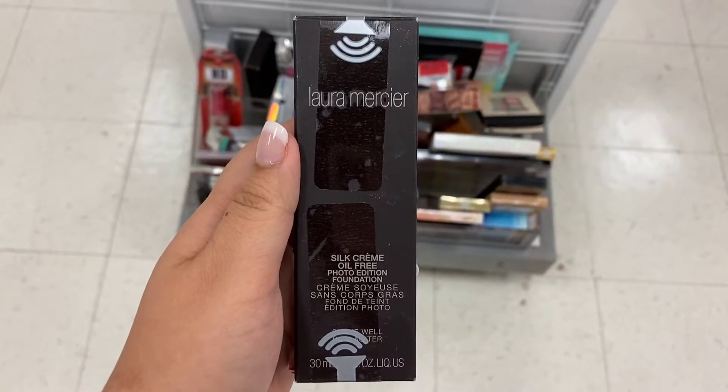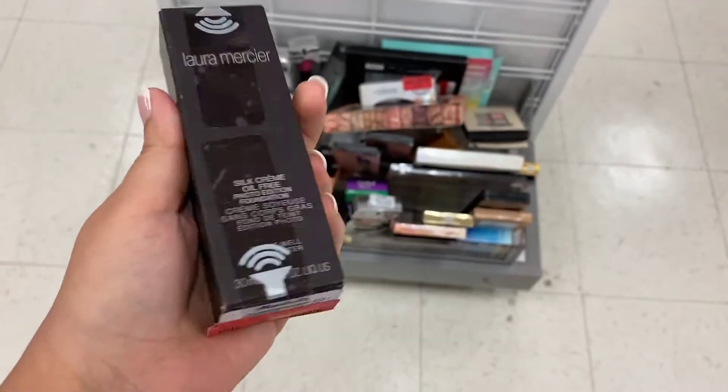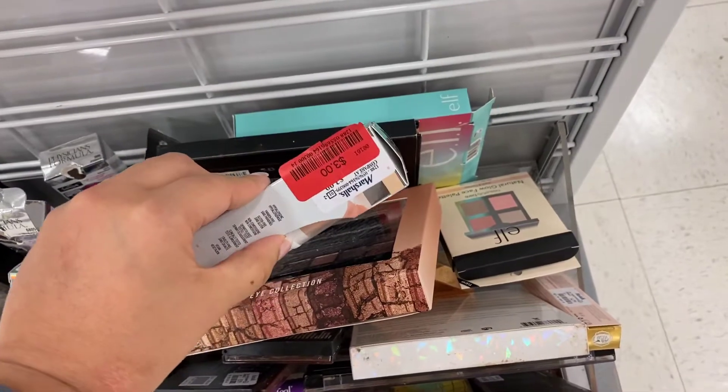The Laura Mercier Silk Cream Foundation in the shade Cream Ivory is on clearance for $8. Physician Formula is on clearance for $3.